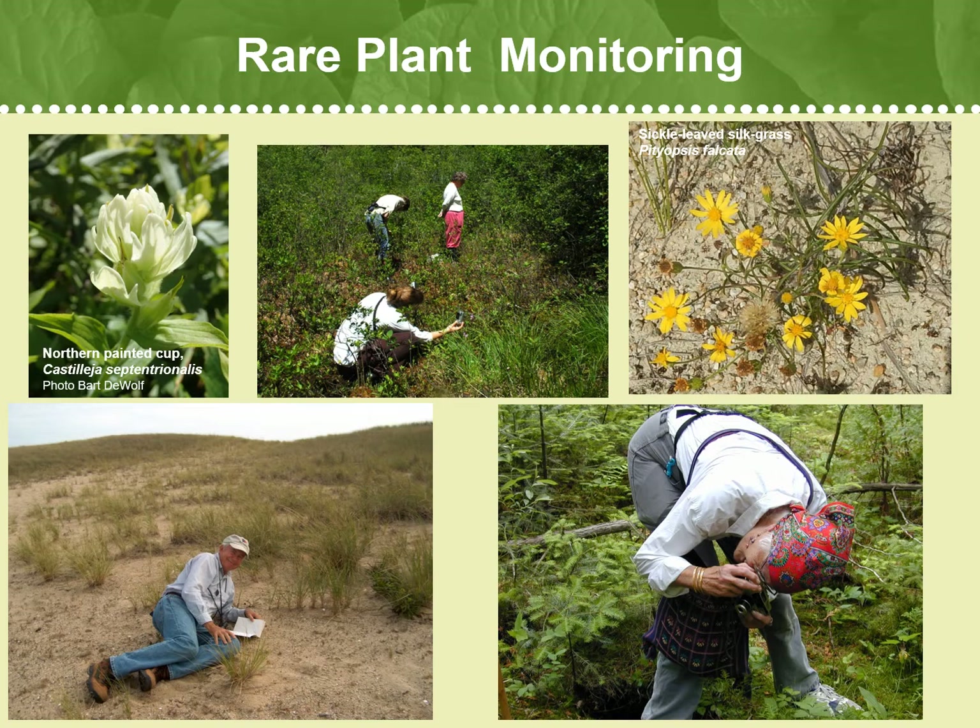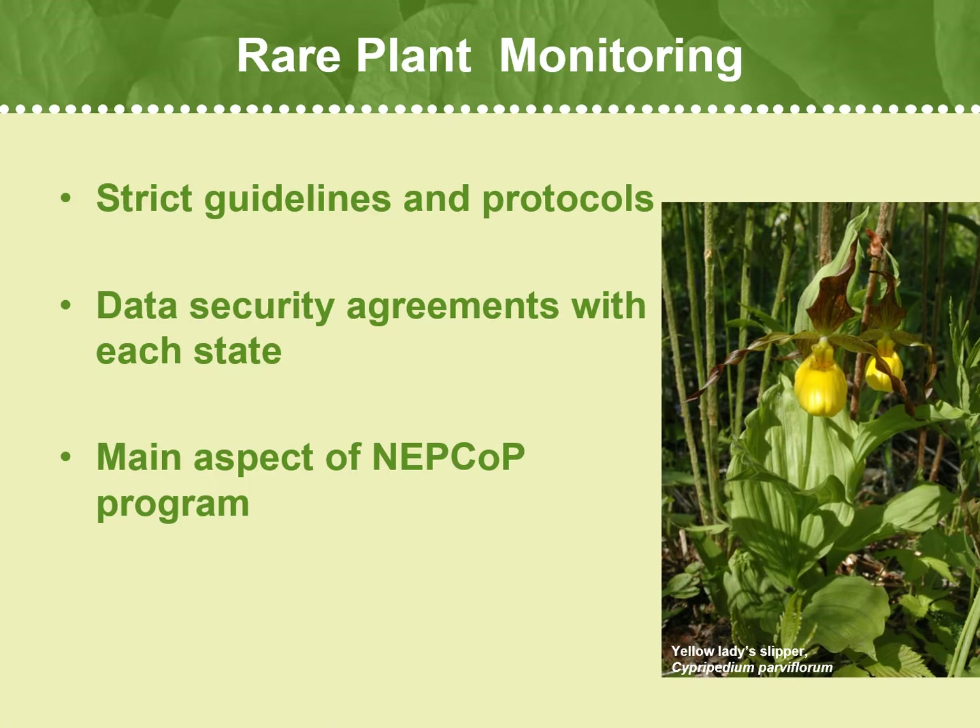Each year, PCVs complete hundreds of rare plant surveys providing data that is crucial for informing policy and management decisions at the regional, state, and federal levels. We follow strict guidelines and protocols for rare plant monitoring, because we have data security agreements with each state's natural heritage program to ensure the plants and locations are protected. Remember that we work closely with each state's natural heritage program and want to help protect the locations of these rare plants from harm.